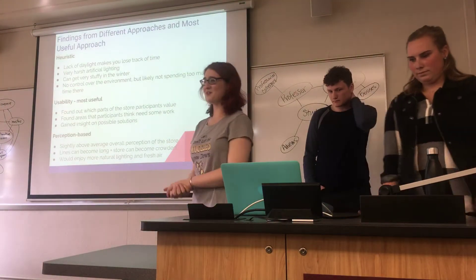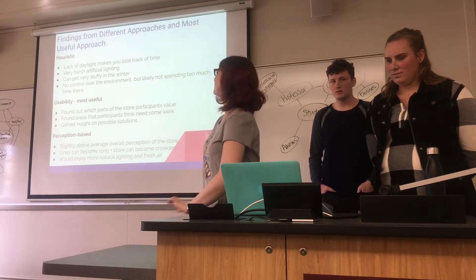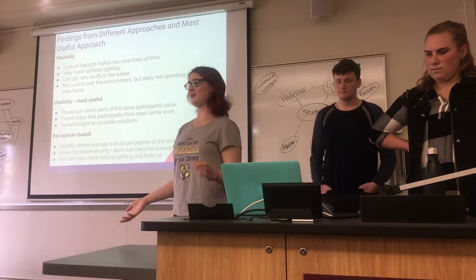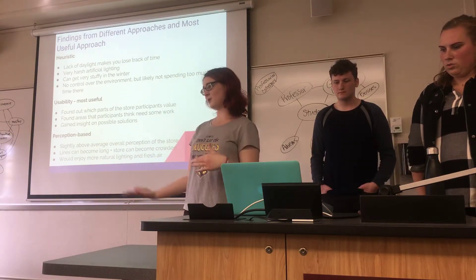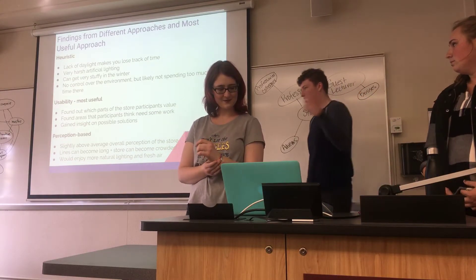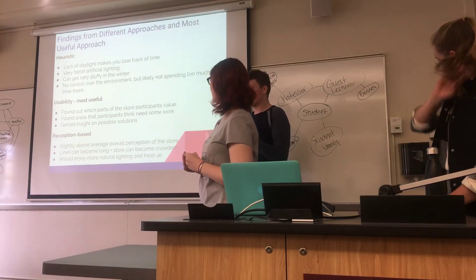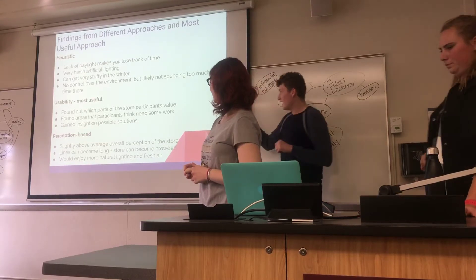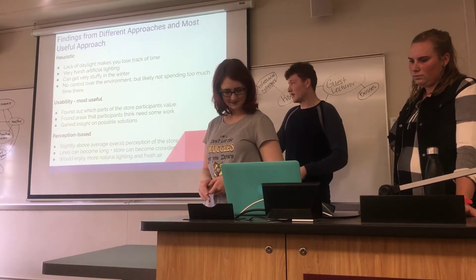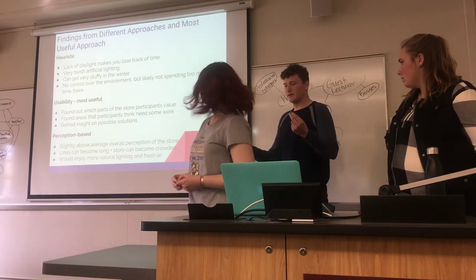Some conclusions: from the heuristic approach, lack of daylight can make you lose track of time, though not as bad as a super Target. Very harsh artificial lighting, stuffy in winter with no fresh air, and no control over the environment. But you're probably not spending too much time there so it's not as big a deal. For usability, this was the most useful method — it brought up a lot of issues and things people liked that we couldn't have anticipated. The pharmacy and student home goods section were valued; the electronics section was not. Some had mixed thoughts about the food section. We gained insight into new possible solutions such as the self-checkout signal improvement.